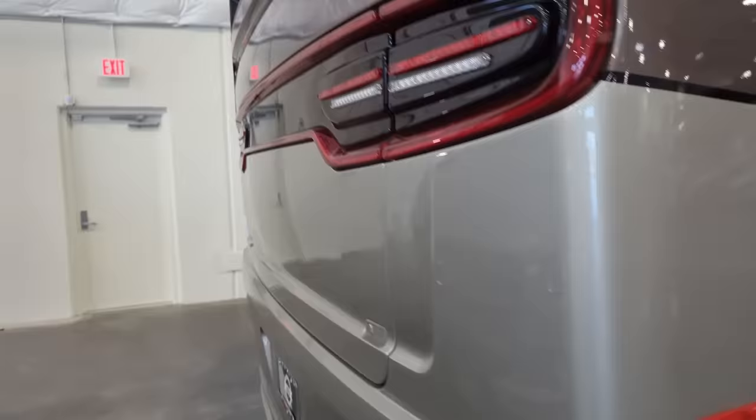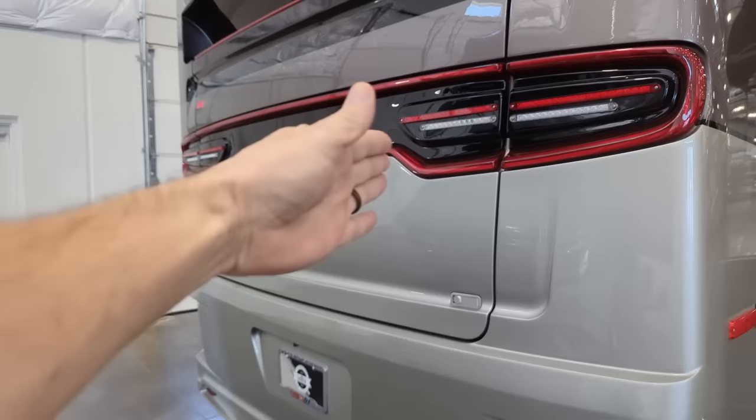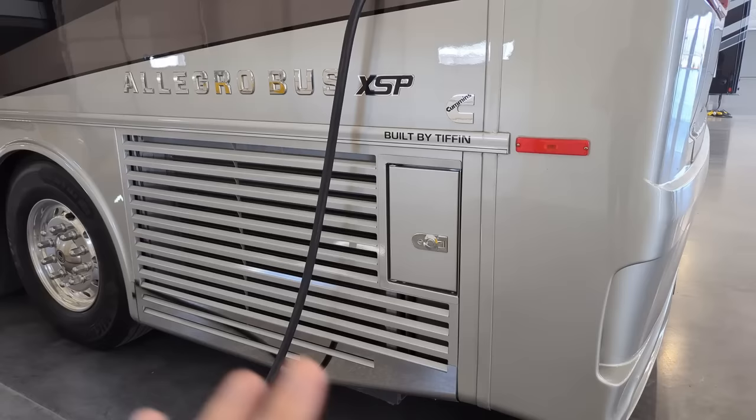Cummins engine. Love the rear cap on the Tiffin bus. If you look up top you notice that air spoiler is pointing basically straight down - the air comes across the top of the coach, hits the spoiler, and blows straight down the back, so we're not sucking air back in through a radiator. If you come around the side, this is a side draft radiator for that 450 Cummins. This side draft radiator is enormous for the size of this engine and has a direct drive to the engine, so if the engine is running there is air going across this radiator keeping the engine at proper temperature.